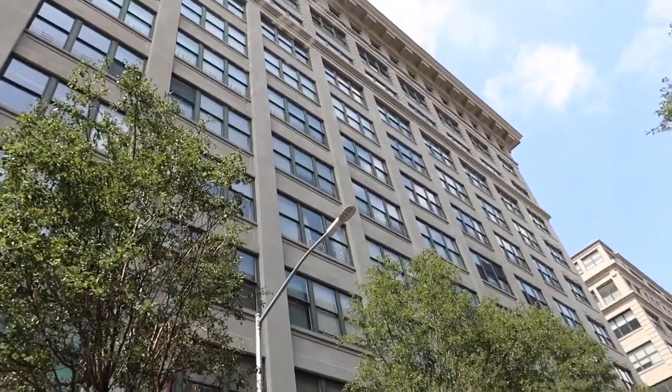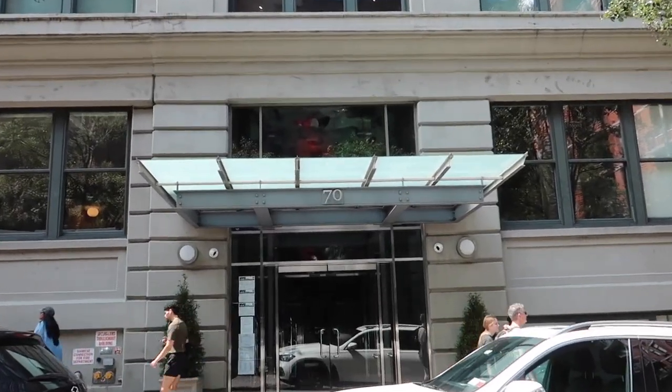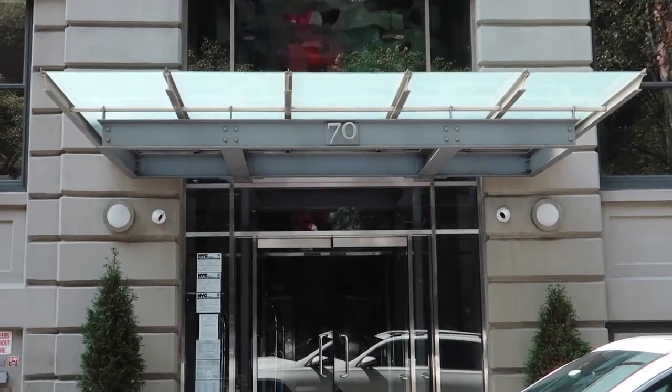I'm really excited for all of you to see this unit, so let's go inside and take a look at what 70 Washington has to offer.